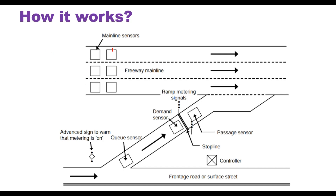There are mainline sensors on the freeway that detect traffic in terms of speed and occupancy. This information is collected on a continuous basis and transmitted to a ramp meter controller. The ramp meter controller processes this data and estimates the gap between two vehicles — what the gap would be when they reach the merge point. This information is then transmitted to the traffic signal.